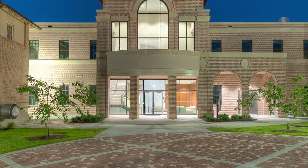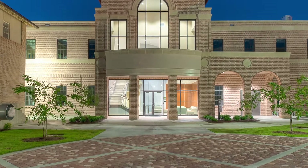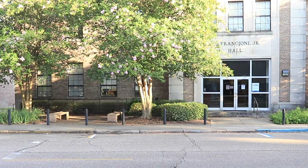The four concentrations are animal production, animal products processing, science and technology, and pre-veterinary medicine. Our Animal and Food Sciences Laboratories Building houses research labs, a classroom, and faculty offices. And right behind me here is Francione Hall, which is another component of our Animal Science program.